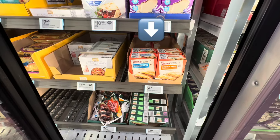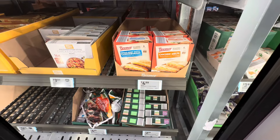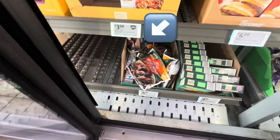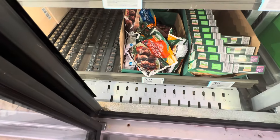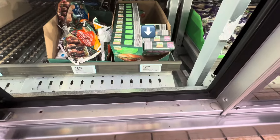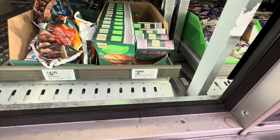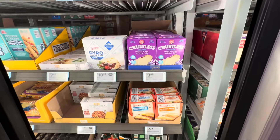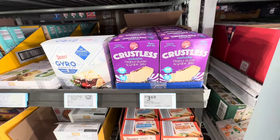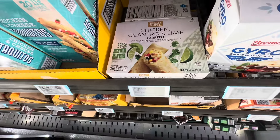The Angus beef patty cheeseburger and the chicken melts, they are $5 — you get six sandwiches total. The meatless meatballs are $4.95. Black bean and chipotle burger, as well as the veggie burger, is $3. Crustless sandwiched peanut butter and grape jelly, $3.69. Chicken cilantro and lime burritos, $7.49.